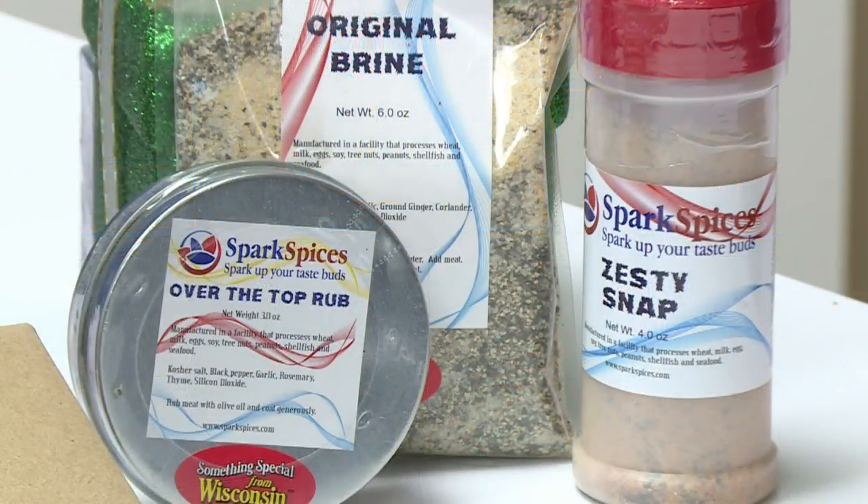I know you did bring along a few spices as well. Spark Spices is wonderful for that griller in your life. They offer dry rubs all the way to brining spices, so it's a great option for those holiday meals or even future cookouts as well.